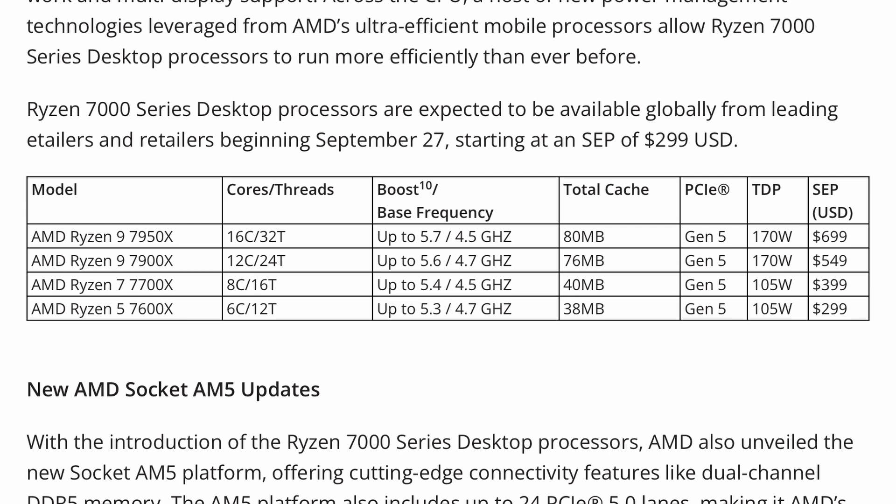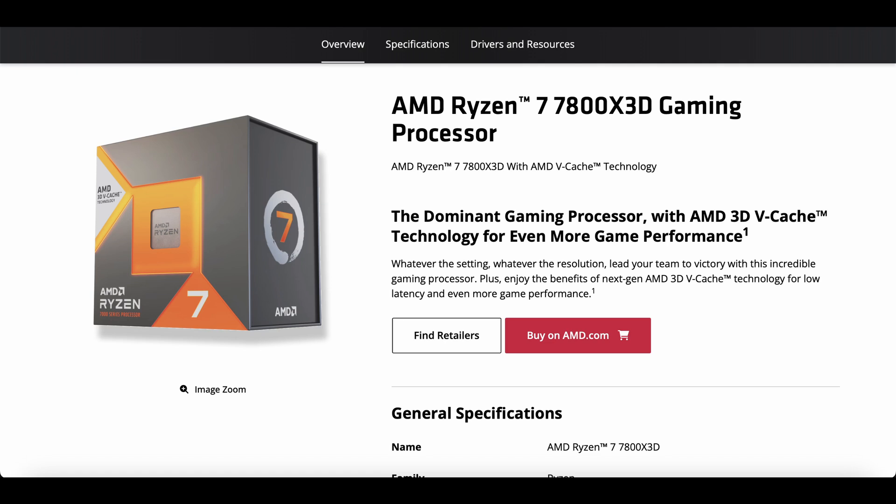But bigger than that, the elephant in the room for me is why they wouldn't show us gaming benchmarks using their go-to gaming CPU for Zen 4 — that is the 7800X 3D. Why didn't they compare the 9950X to the 7800X 3D? My guess is probably it didn't make for very good graphs.